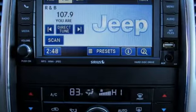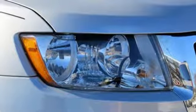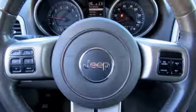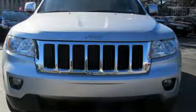Automatic transmission, front heated leather bucket seats, external memory control, auto dimming rear view mirror, dual zone climate control, power heated mirrors, voice activation, aluminum wheels, remote engine start, and V6 engine.